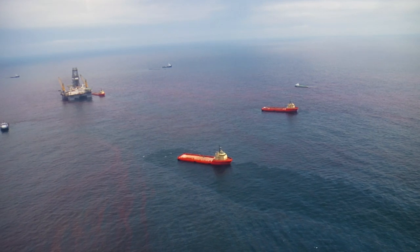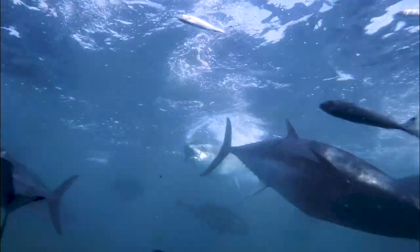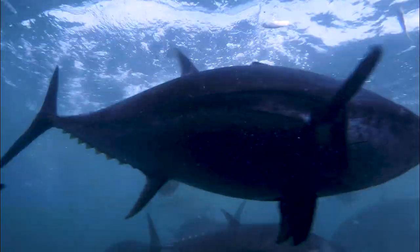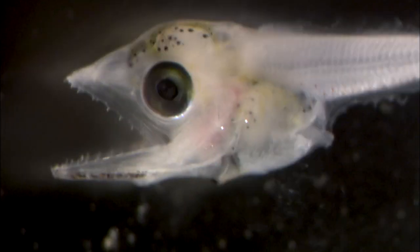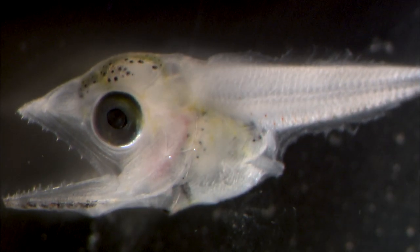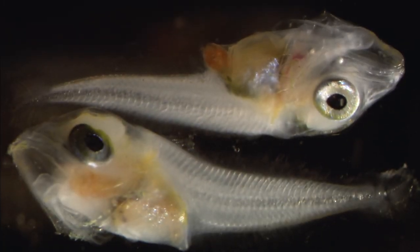Because of the spill, many adult fish — including bluefin tuna and swordfish — were harmed. The oil also killed trillions of fish larvae. This meant that a few years later, some populations would be much smaller.